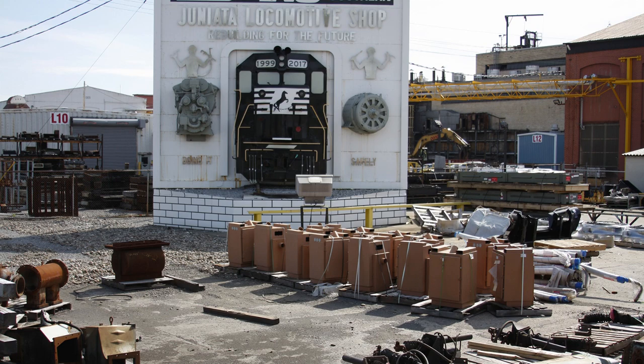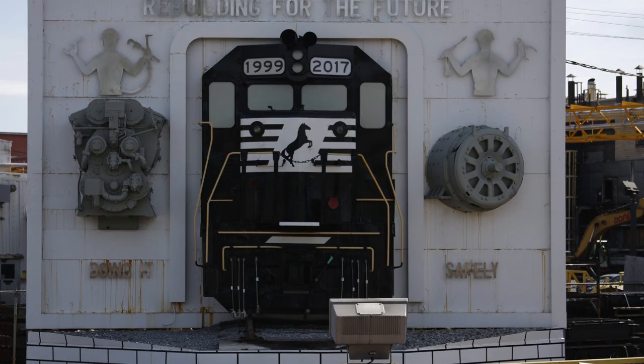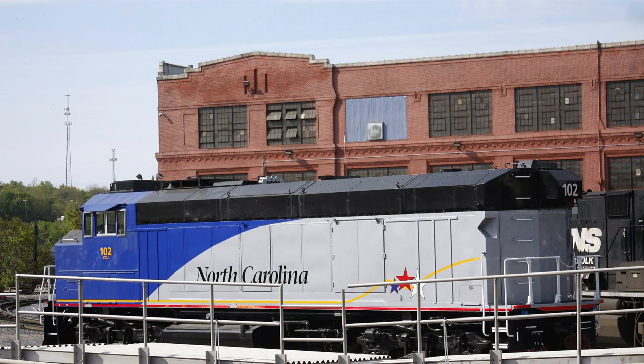Over 100 years of development and successful manufacturing and remanufacturing history have led Conrail to market this knowledge and expertise to other railroads. Our highly skilled craftsmen are capable of providing you with the same cost-effective, reliable locomotives and components utilizing the latest quality control methods and standards as we now do for Conrail.